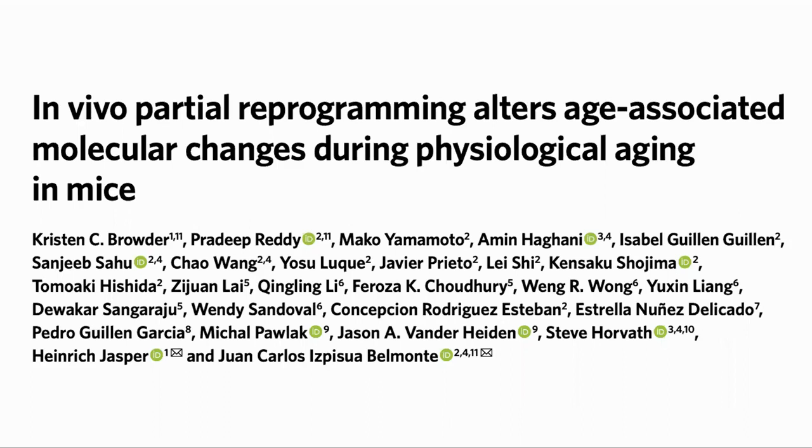Here is the paper: "In Vivo Partial Reprogramming Alters Age-Associated Molecular Changes During Physiological Aging in Mice." One of the authors was Dr. Juan Carlos Belmonte, who did the original in vivo reprogramming experiments. Another is Dr. Steve Horvath.